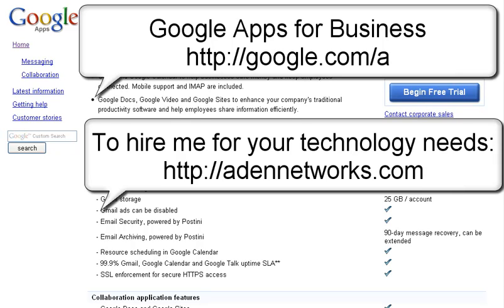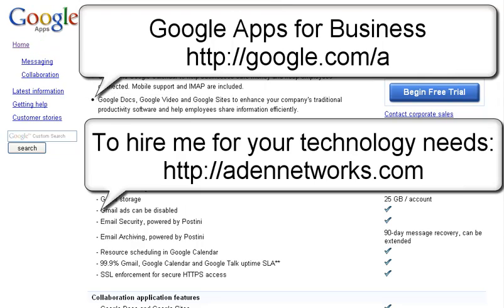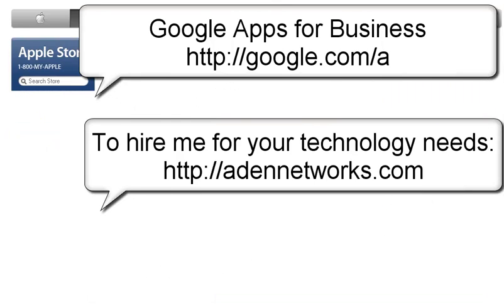So I hope that this helps for you deciding what type of computer you want to purchase, and if you're looking for office productivity for your Mac, some different options. With that, take care.